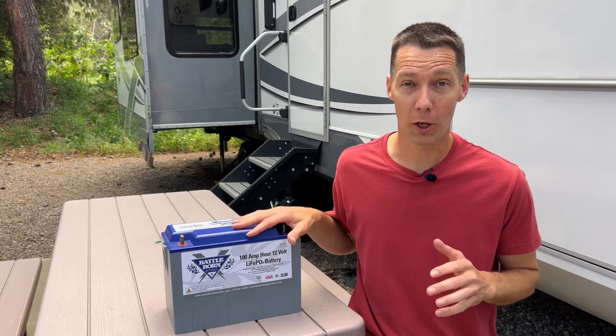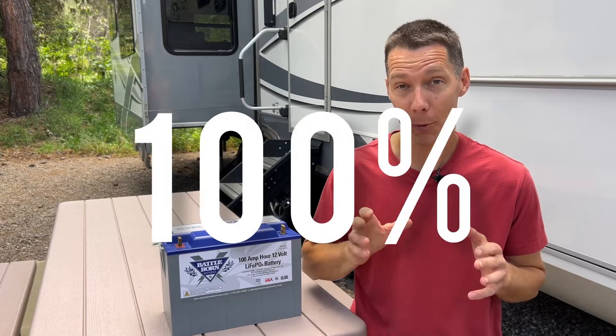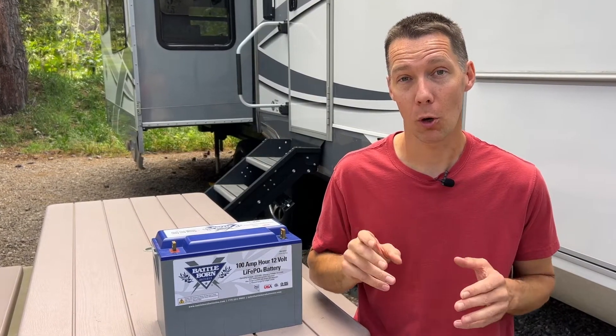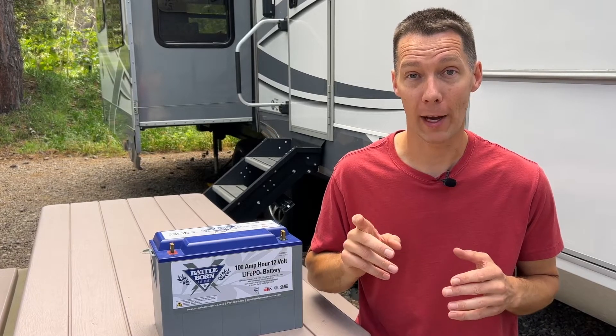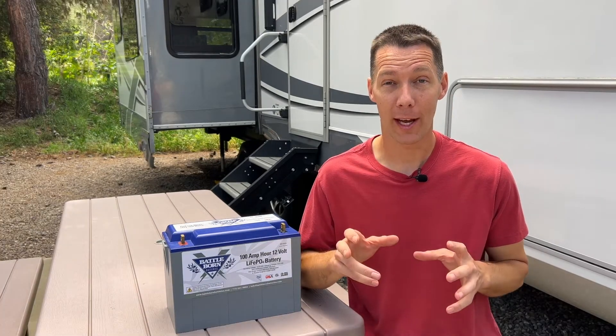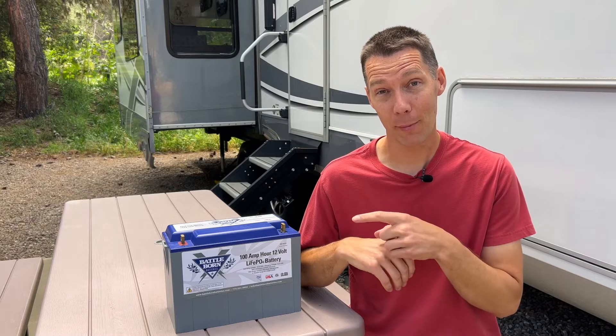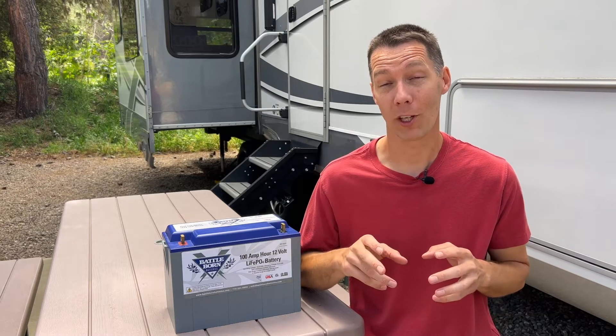This Baddeborn battery is a 100 amp hour battery and you can use 100% of that capacity. That means you can use one amp for 100 hours or 100 amps for one hour or anywhere in between. On a traditional lead acid battery rated at 100 amp hours, you can only use 50% of its rated capacity before the voltage is too low and you have to recharge it. This means the lithium battery will last twice as long before it needs to be recharged.